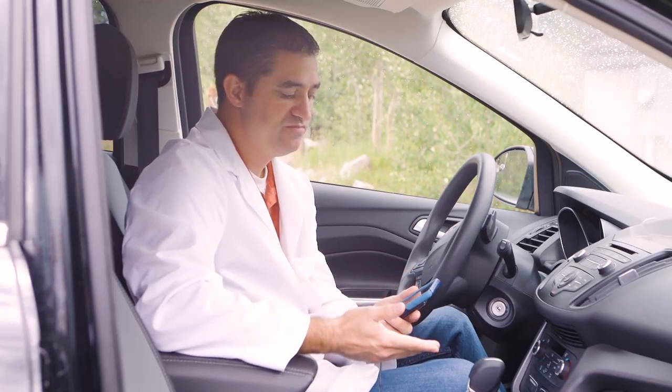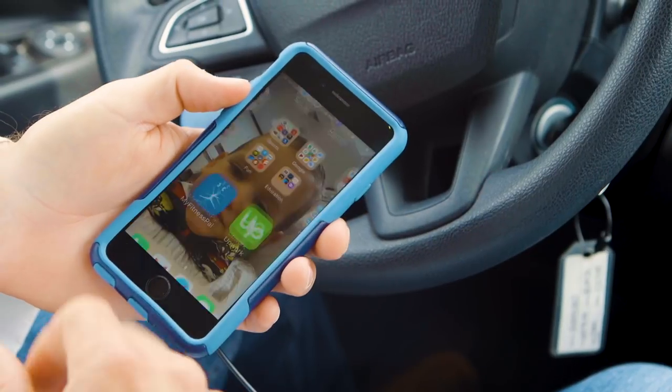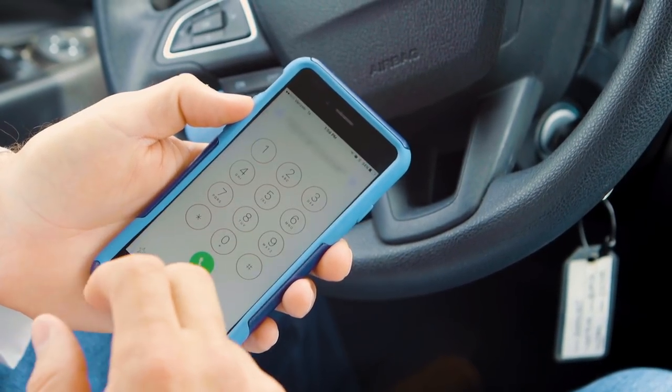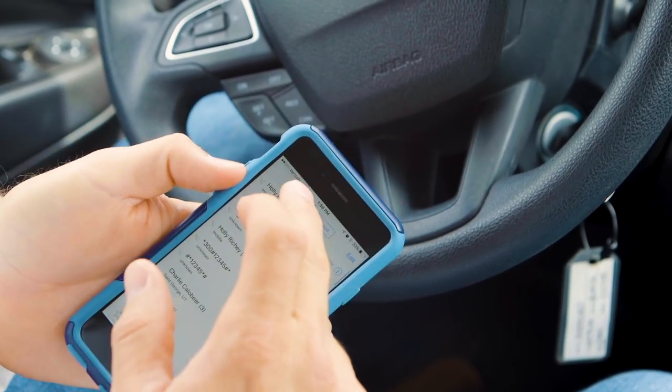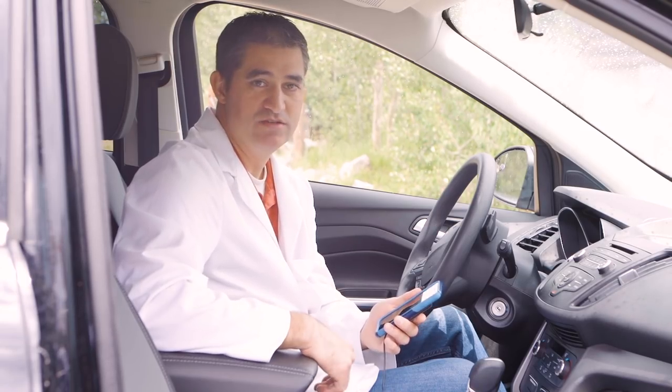I can see right now I've got a couple of bars where I had no service previously. I'm going to try to make a phone call to my wife and see if she picks up.